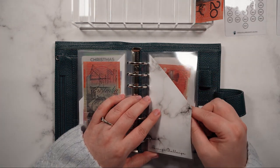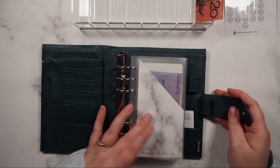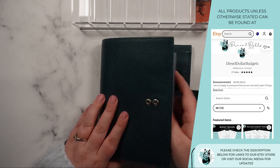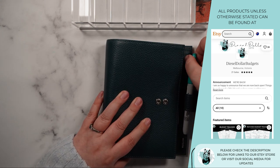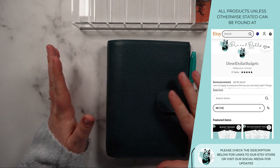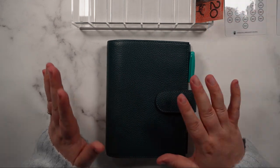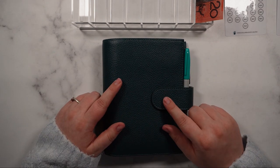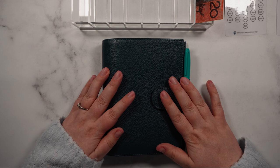And with that, all of our savings challenges and envelopes are stuffed. Hopefully you guys enjoyed this — let me know if you're going to be changing up your system for 2023. I know I'm changing up all of my envelopes, planners, and everything for 2023. Let me know what your plans are for next year. I hope you enjoyed this and I will see you next time. Bye guys!